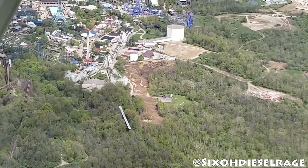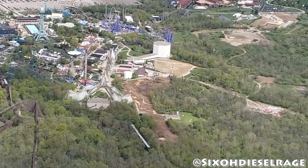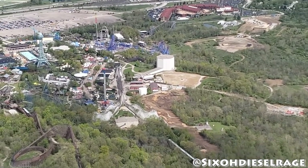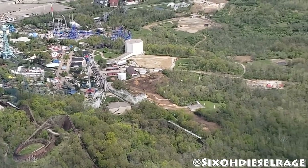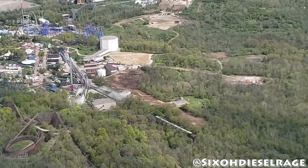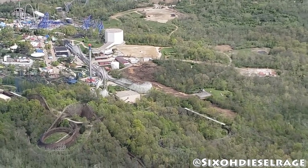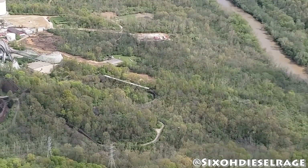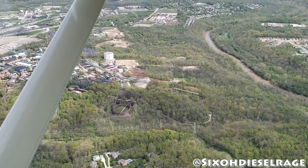We're back with another King's Island 2020 construction update with 6-0 Diesel Rage and Adrenaline Obsession on Instagram and YouTube — go check them both out. I will link them at the end of the video and in the description, as they have been super helpful and open to sharing footage with us so we can cover this project.